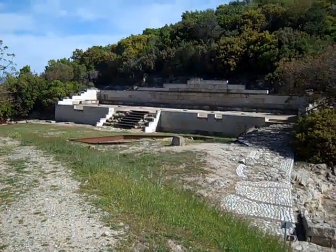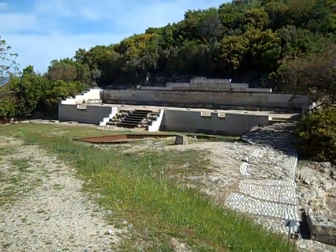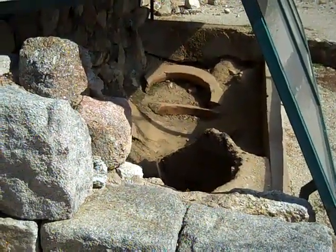The ancient Agora of Stagira, Aristotle's birthplace. This is the marketplace, partially restored. Food storage bins from ancient times by the Agora.